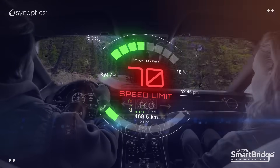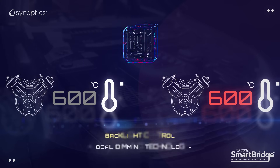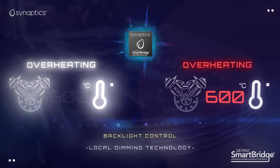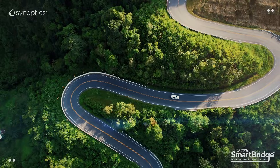Never miss a speed limit sign or engine warning light. Synaptics SmartBridge, with its unique backlight control, automatically senses the issue and rectifies it on the fly, ensuring you and your loved ones stay safe and informed.